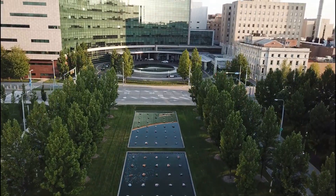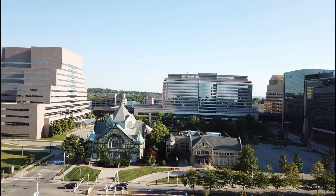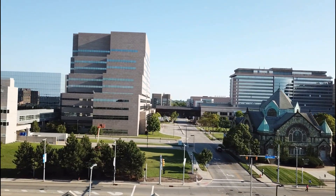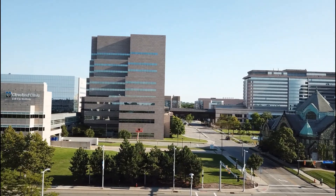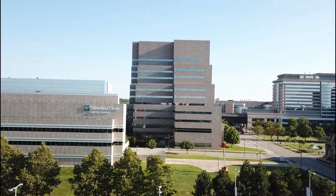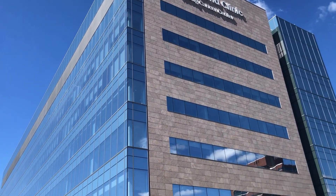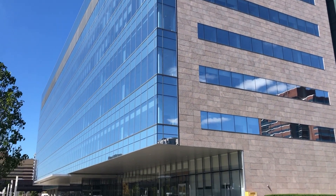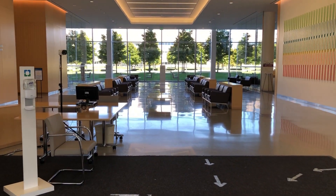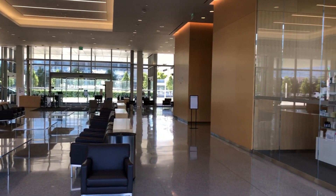Welcome to the Cleveland Clinic. Today, we'll be taking a tour of the radiation oncology program. Our department is located in the Taussig Cancer Center, which opened in 2017. The Cancer Center is Cleveland Clinic's hub for outpatient cancer care, featuring multidisciplinary clinics.